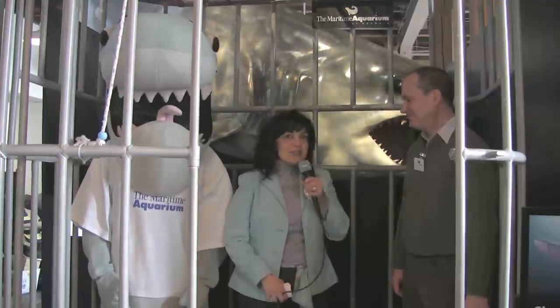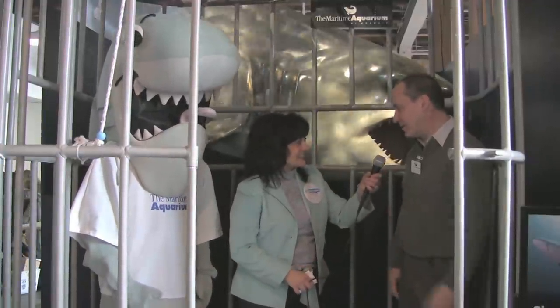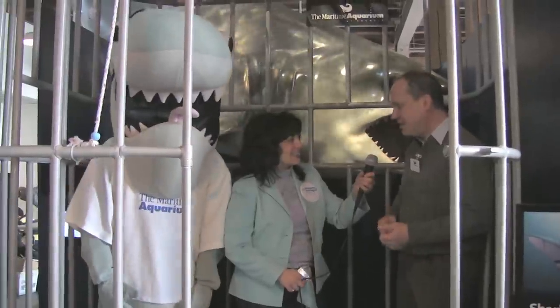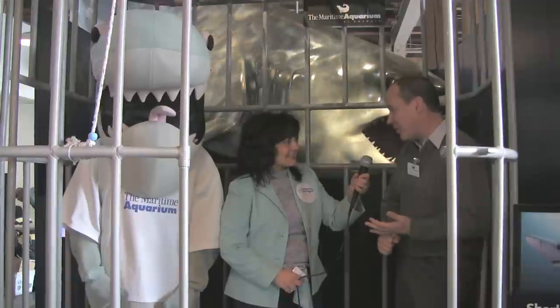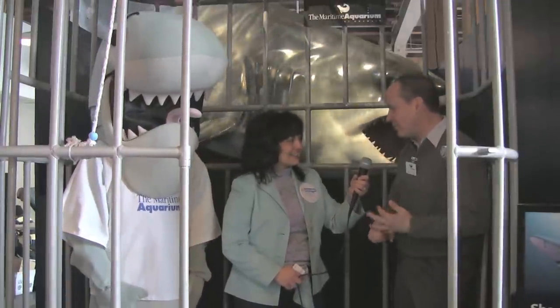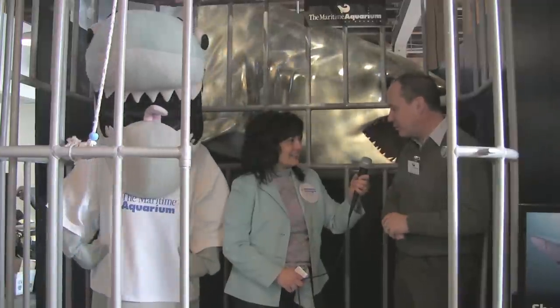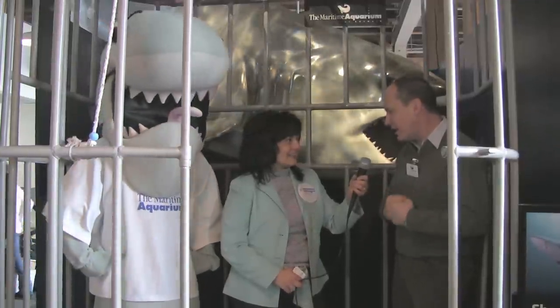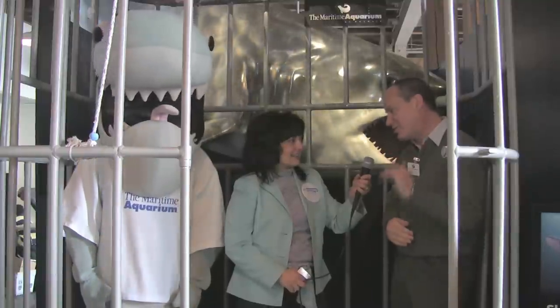So I heard there's a great movie in the IMAX theater — can you tell us about that? We have a great IMAX, it's a companion to the Touch a Shark exhibit. It's called Island of the Sharks. It's about Cocos Island off of Costa Rica — that's actually where Jurassic Park was filmed. It's also the island from Treasure Island in the Robert Louis Stevenson story. Hundreds of hammerhead sharks come there every year.